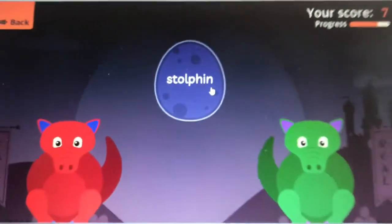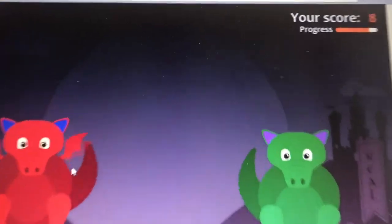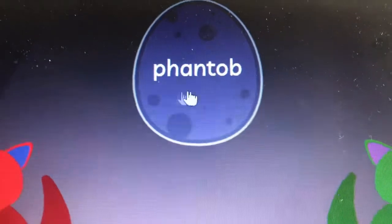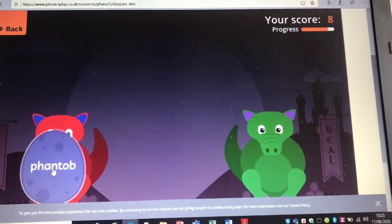Stolfin. Stolfin is a fake word. F, A, N, T, O, B — fantob. Fantob is a fake word.